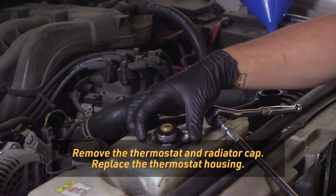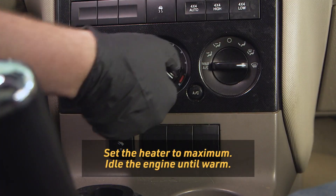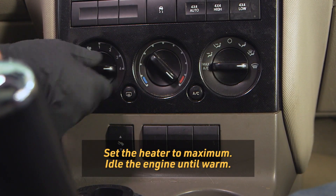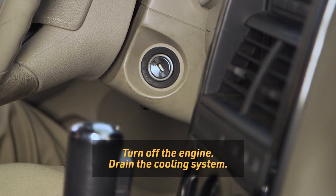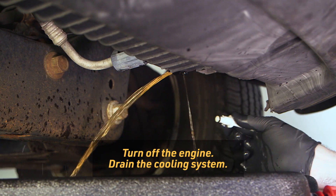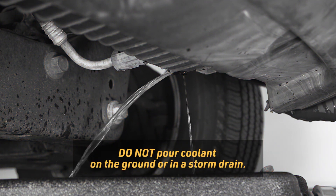With the engine cool, remove the thermostat and radiator cap, then replace the thermostat housing. Set the heater control to maximum heat and idle the engine until it's warm. Turn off the engine and then drain the radiator. Make sure to observe local laws and regulations for proper disposal — do not pour coolant on the ground or in a storm drain.